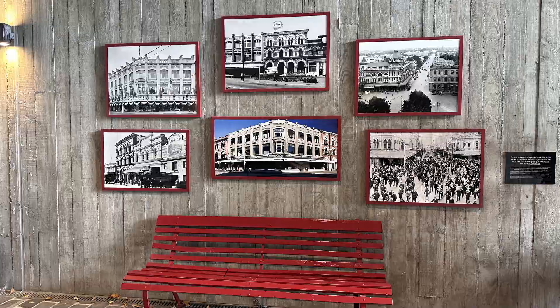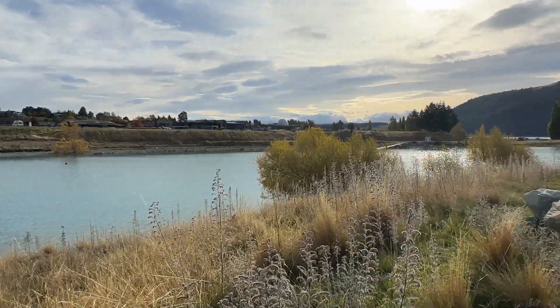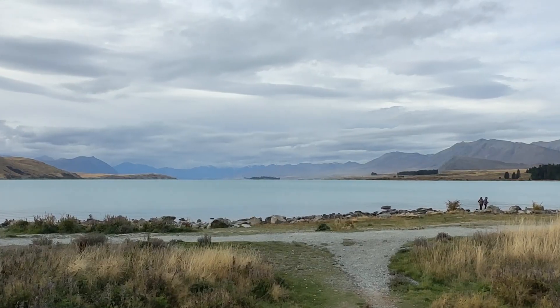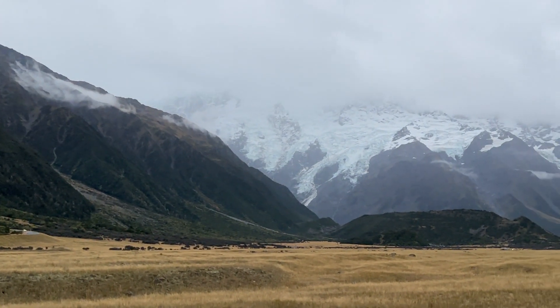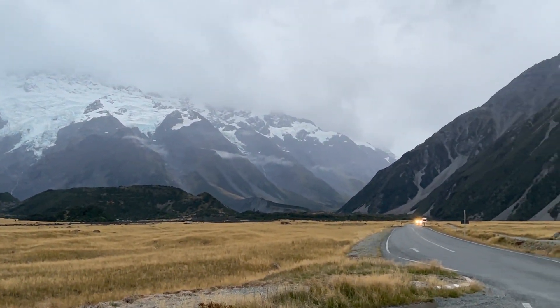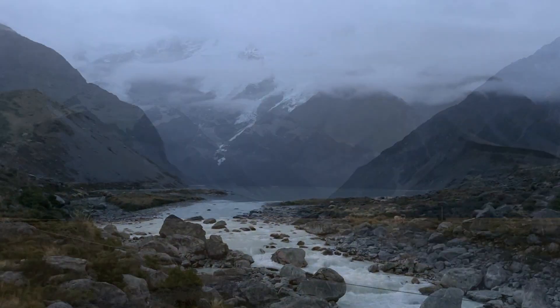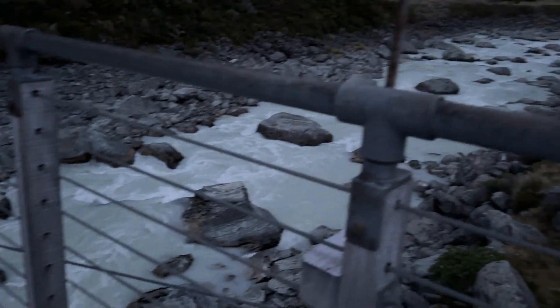We drove to beautiful Lake Tekapo, which is near Mount Cook — that's New Zealand's highest mountain. We got to see snowy mountains, even though we got there kind of late. It is worth the five-hour drive. The water is blue because it's glacier water. You can see that the sun has already set, but it's still worth it.